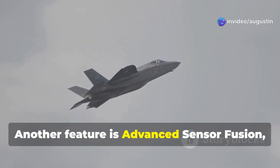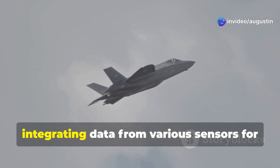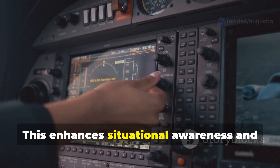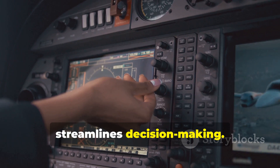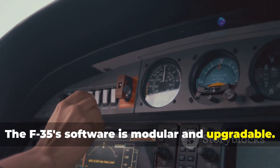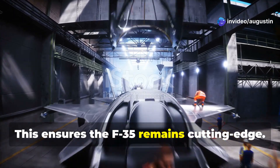Another key feature is advanced sensor fusion, integrating data from various sensors for a unified battlefield picture. This enhances situational awareness and streamlines decision-making. The F-35's software is modular and upgradable, ensuring the aircraft remains cutting-edge.